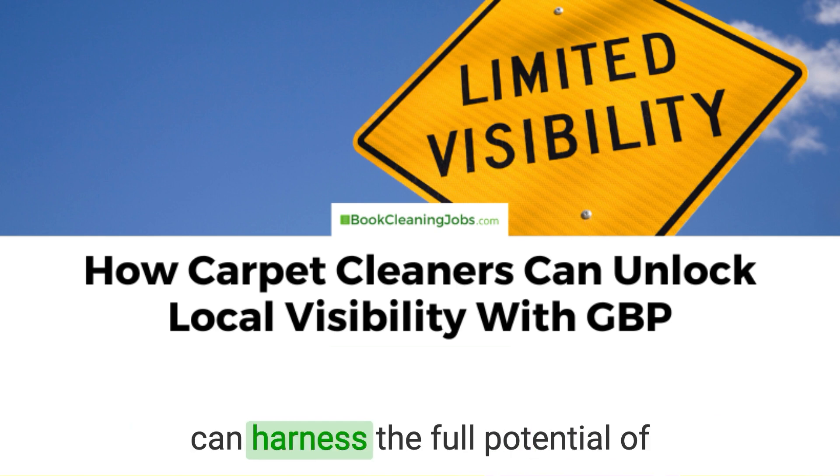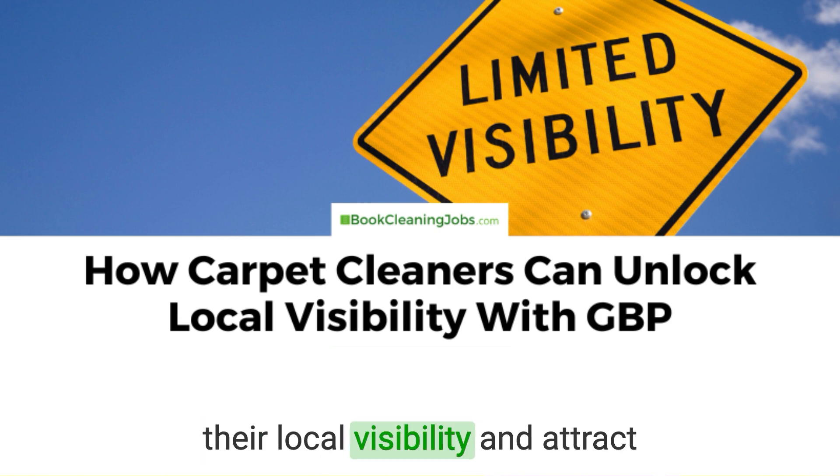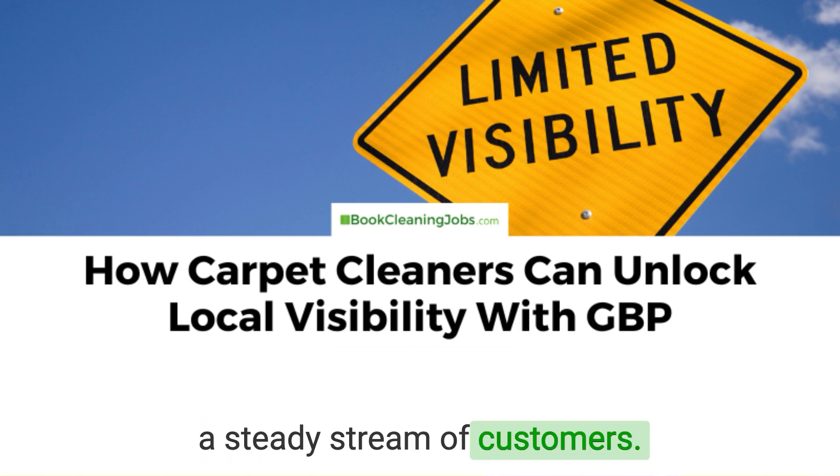We'll explore how carpet cleaners can harness the full potential of Google Business Profiles to enhance their local visibility and attract a steady stream of customers.